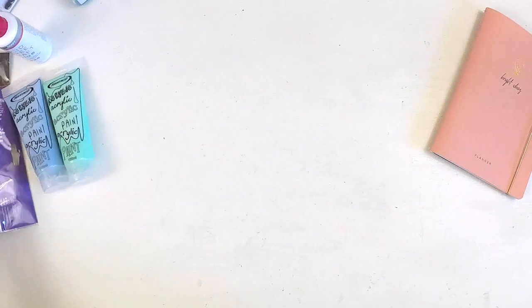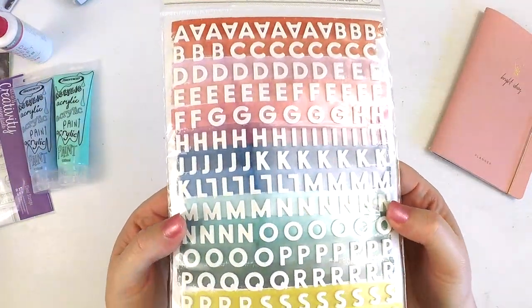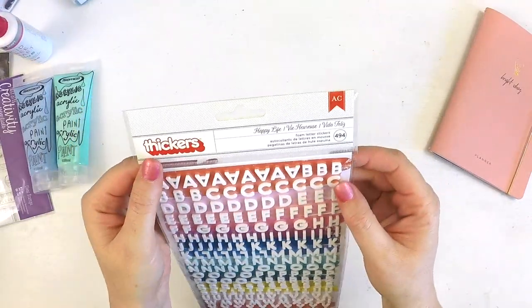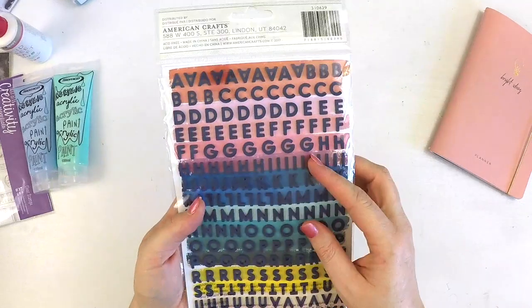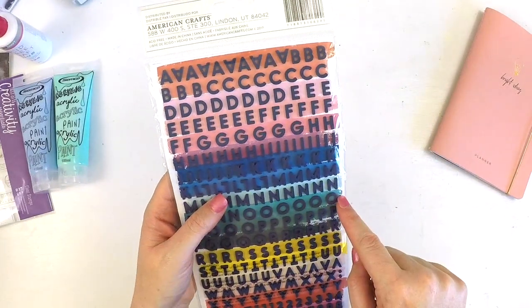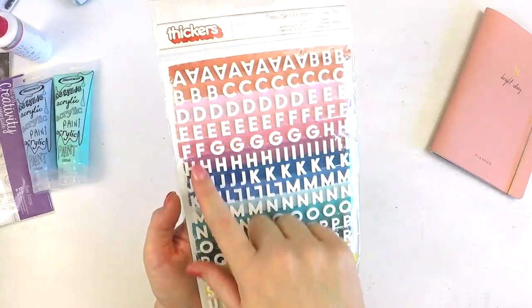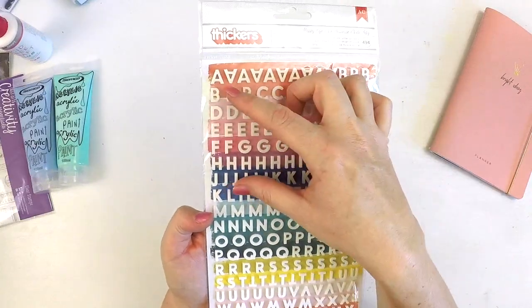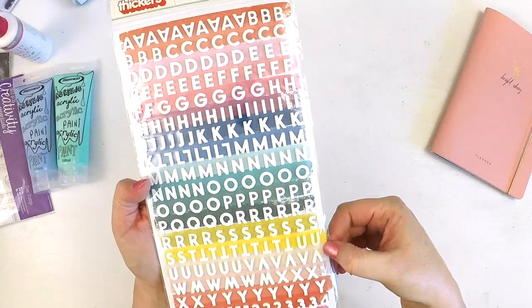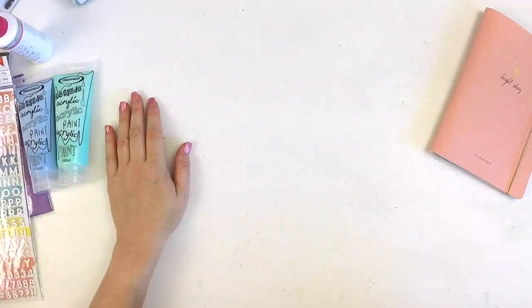I also picked up these cute little alphas. They come in white and navy. I love navy at the moment — it just ticks my boxes. The backing sheet can be incorporated into your scrapbooking for some journaling, a nice phrase, or a quote.